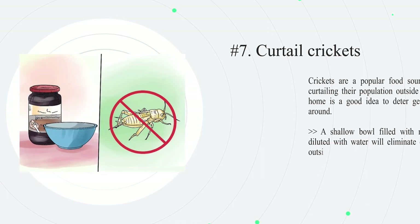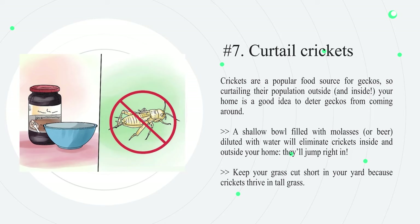Number seven: curtail crickets. Crickets are a popular food source for geckos, so curtailing their population outside and inside your home is a good idea to deter geckos from coming around. A shallow bowl filled with molasses or beer diluted with water will eliminate crickets inside and outside your home — they'll jump right in. Keep your grass cut short in your yard, because crickets thrive in tall grass.